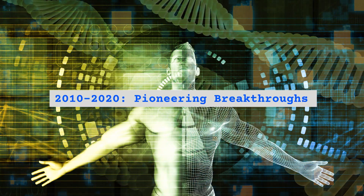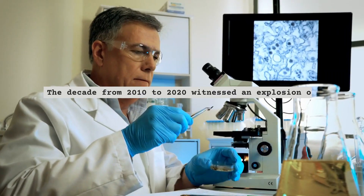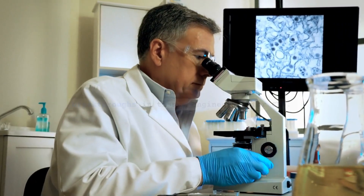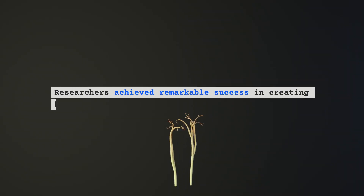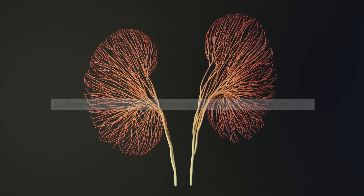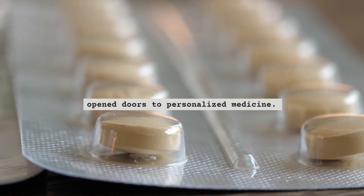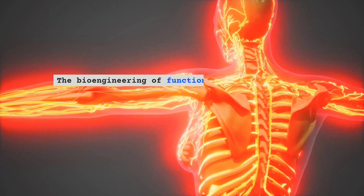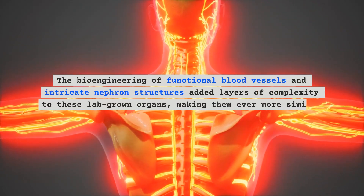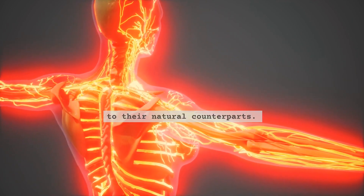The decade from 2010 to 2020 witnessed an explosion of pioneering breakthroughs in tissue engineering for CKD. Researchers achieved remarkable success in creating kidney-like structures using a patient's own cells, which reduced the risk of organ rejection and opened doors to personalized medicine. The bioengineering of functional blood vessels and intricate nephron structures added layers of complexity to these lab-grown organs, making them ever more similar to their natural counterparts.